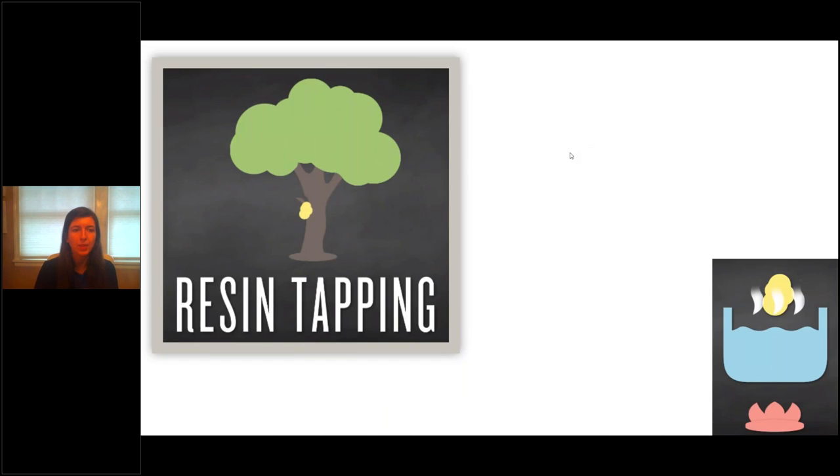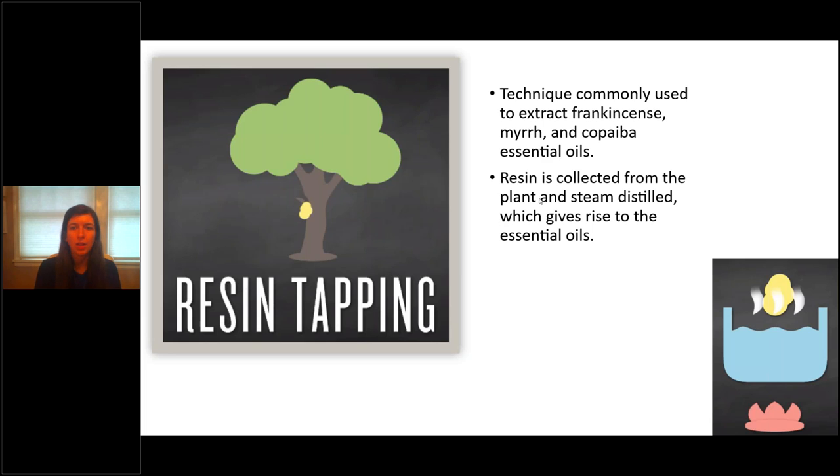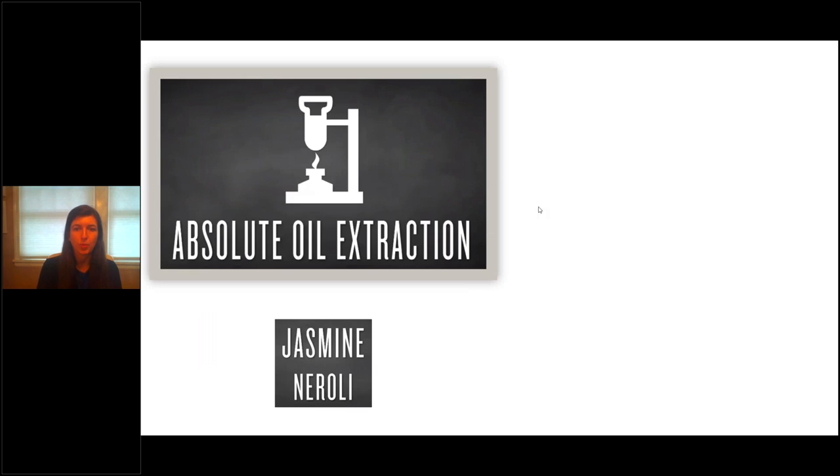Resin tapping: resin is something that pours out of a tree when it's cut — like our frankincense or myrrh. Similar to how maple syrup comes out of certain trees, some trees pour out resin, which is thicker than maple syrup. The resin is there to help put a scab on the tree to heal it, and because of that healing purpose, it has lots of medicinal properties. We collect that resin and put it in the steam distiller to extract frankincense, myrrh, and copaiba. The resin is collected from the plant and steam distilled, which gives rise to the essential oil.